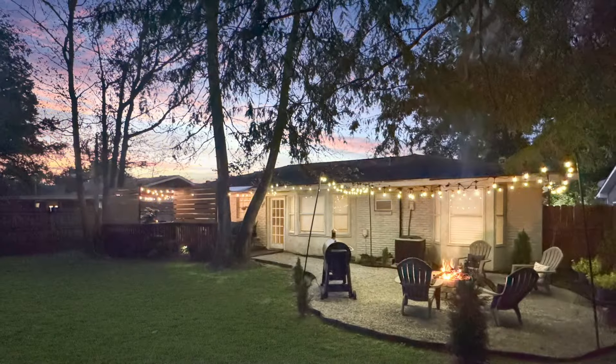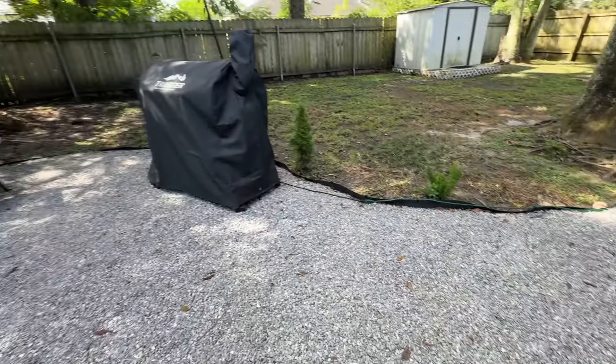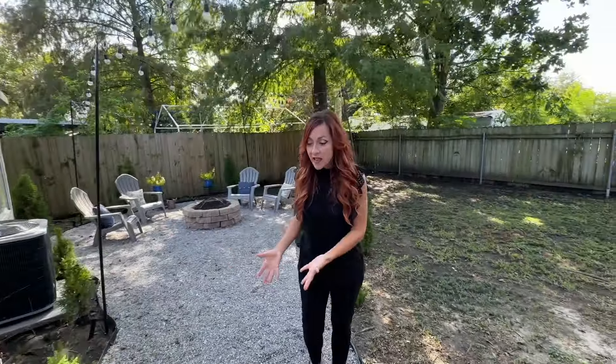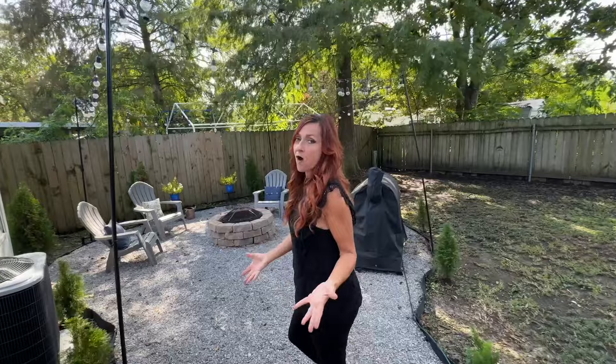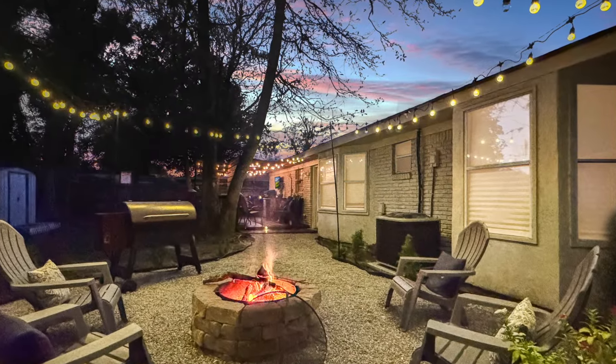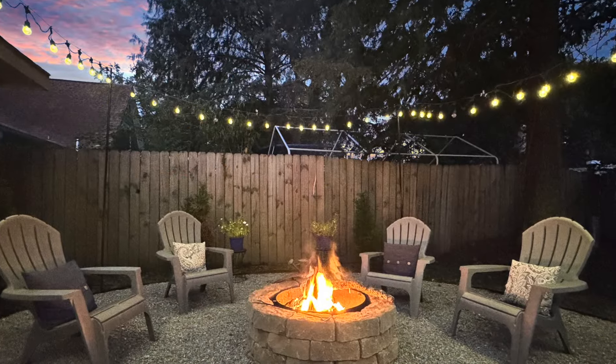As we walk on to the other side, you'll notice this yard has so much to offer. There's so much shade from the trees, it's fenced all the way around, there's a nice grassy area, and then we go down this limestone walkway into this very welcoming fire pit area. We've got string lights all around — it's so festive — and there's even room for another grill.